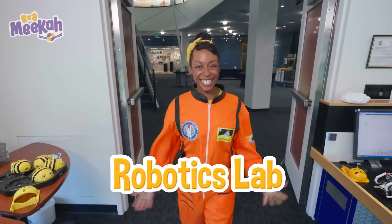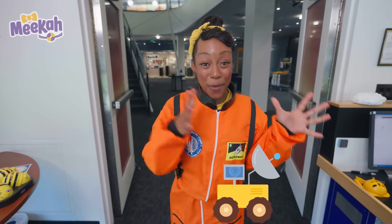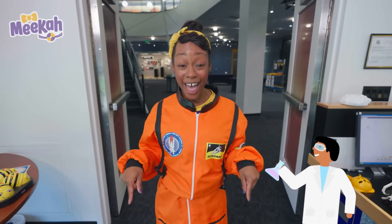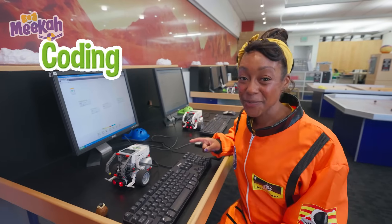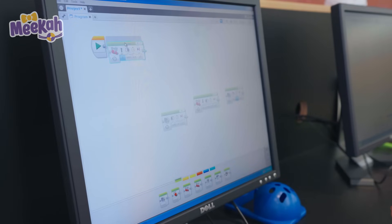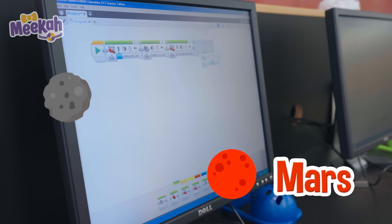This is a robotics lab. This is where scientists called engineers code a rover. A rover is a big truck that moves along a planet's surface and takes pictures of rocks and dirt. The cool thing is it's controlled by a scientist on Earth, so they can learn about what a planet is like. Let's go code a rover. Coding the rover means I'm planning out how it'll move on the planet. I'm setting up this rover to take lots of pictures of Mars and pick up a rock.